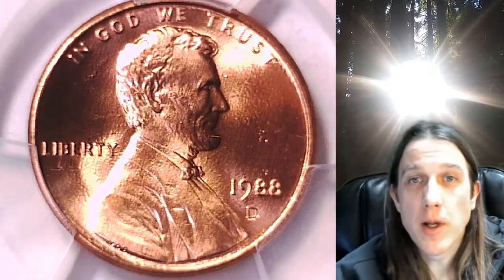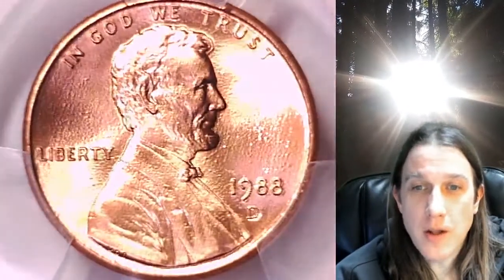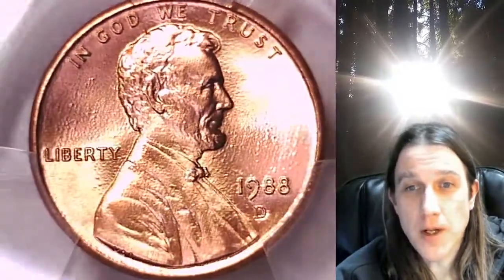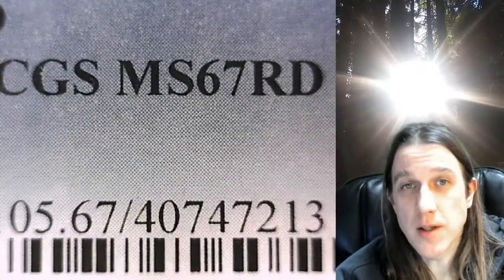Welcome to Time Traveler's Coin Exchange. The next coin we're going to take a look at is the 1988D Lincoln Memorial Cent. This one is a business strike coin from the Denver Mint. It has been graded by PCGS and they graded it Mint State 67 Red.